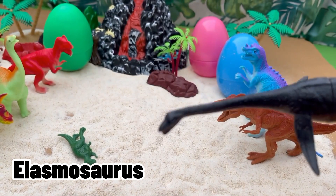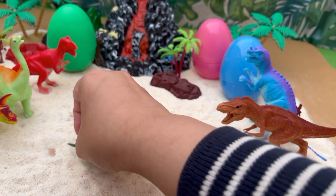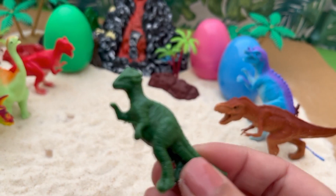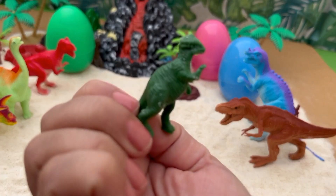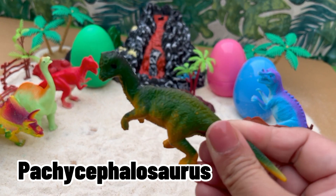Look, we have a swimming dinosaur, a Plesiosaurus. Wow, a Pachycephalosaurus!